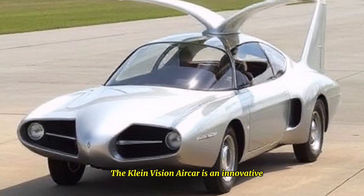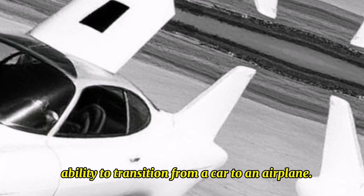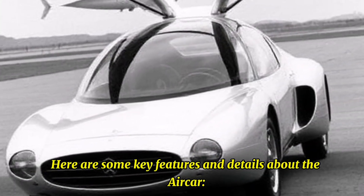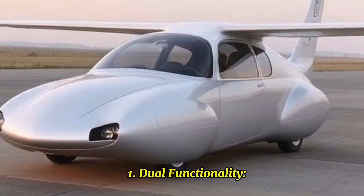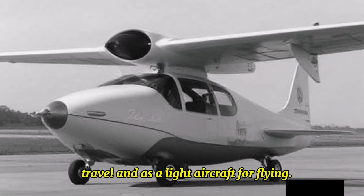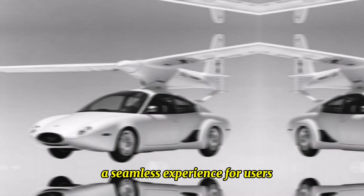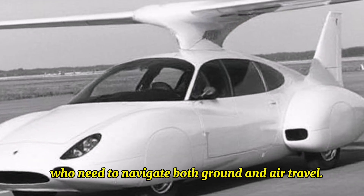The Klein Vision AirCar is an innovative prototype that has garnered attention for its ability to transition from a car to an airplane. Here are some key features and details about the AirCar. First, dual functionality: the AirCar is designed to operate both as a conventional automobile for road travel and as a light aircraft for flying, providing a seamless experience for users who need to navigate both ground and air travel.